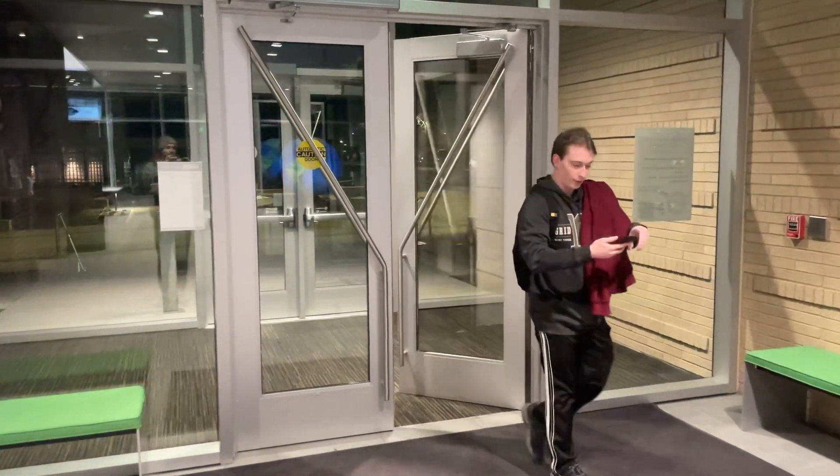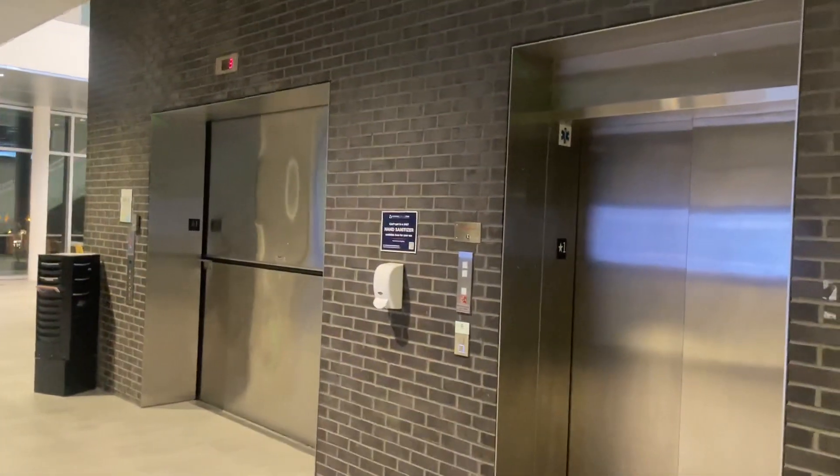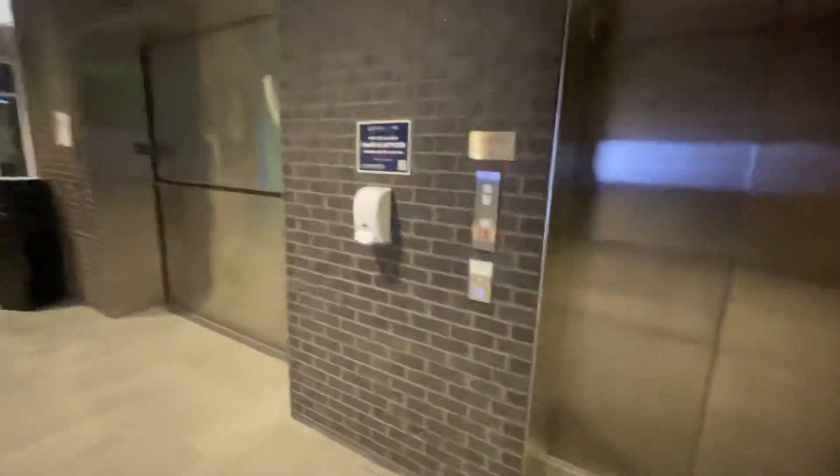Here comes Nathan and we are at the CoorsTek Center for Applied Science and Engineering. Look, we got some elevators — what should we ride first, the passenger?